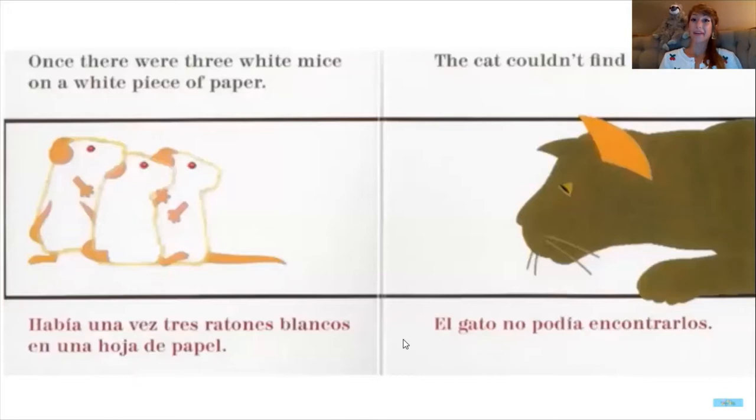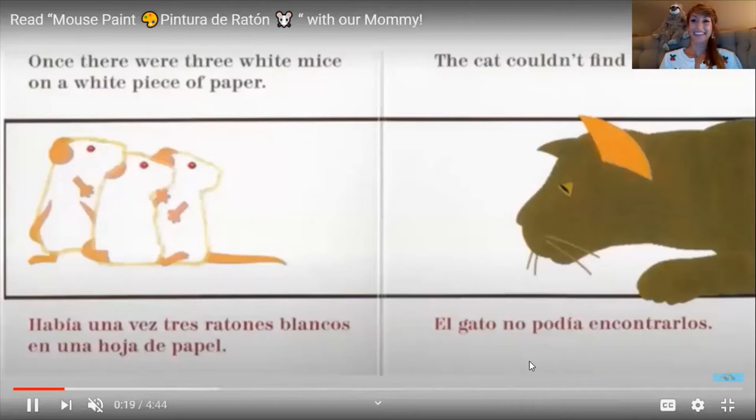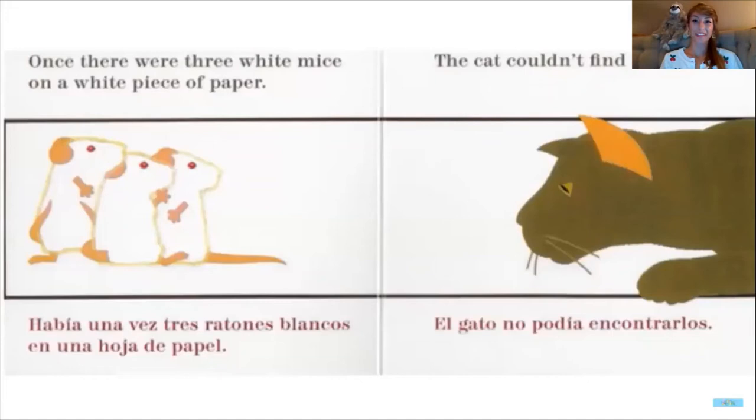Once there were three white mice on a white piece of paper. The cat couldn't find them. They must be hiding and blending into the white paper.